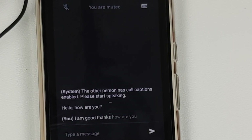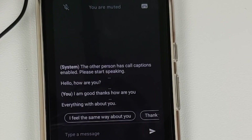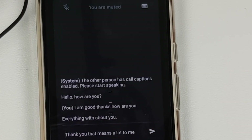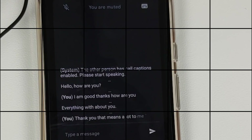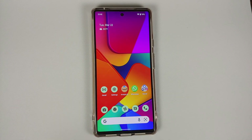They have also added Night Sight for Snapchat, so those of you using Snapchat should be able to use Night Sight in that app. Unfortunately I do not use Snapchat so I cannot give you a demo of that.